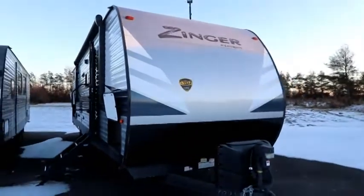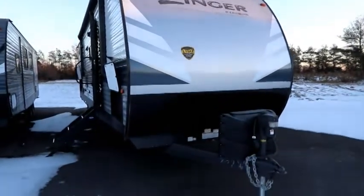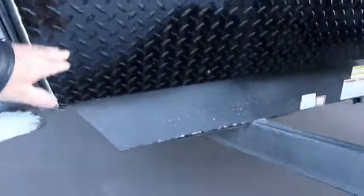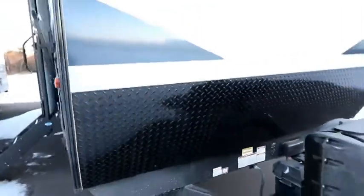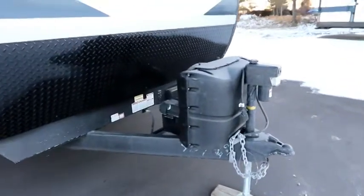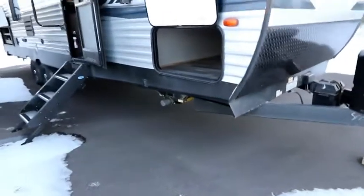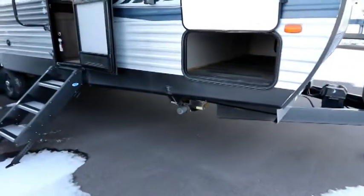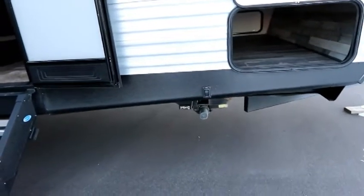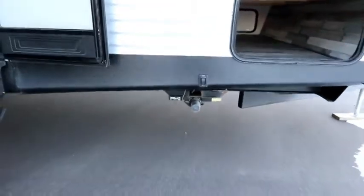Up front you'll notice a flat panel aluminum that gives it much more the look of fiberglass. The black area here — our stone guard — is nice and tall, really coming up high to keep the front protected. We have a power tongue jack up front which is standard, our two propane tanks, and even a solar panel plug-in. For 2020, Zinger made the power tongue jack and front and rear stabilizer jacks all standard. Looking underneath, you'll notice the power stabilizers there.